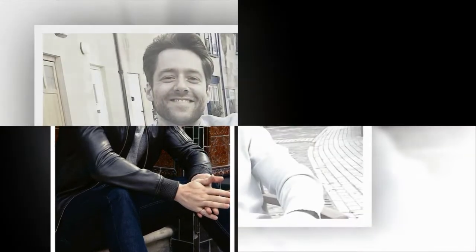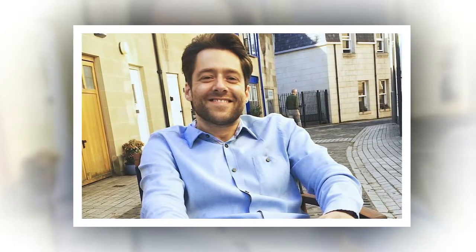Behind-the-scenes Outlander photo released — see Richard Rankin in possible costume. Outlander has shared a behind-the-scenes photo of filming on Twitter. It's possibly a chance to see Richard Rankin in costume. With just days left of filming, we're taking anything we can get from the Outlander social media team.